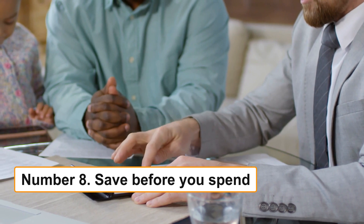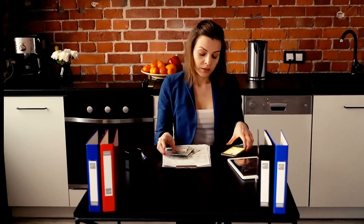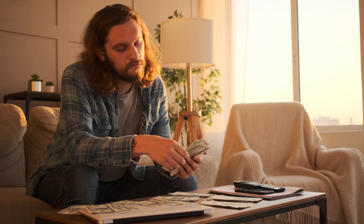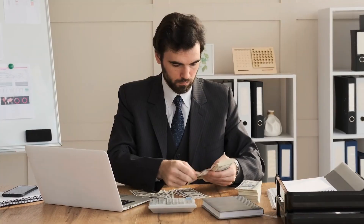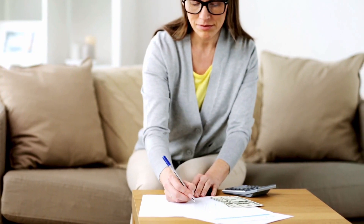Number 8: Save before you spend. Do you want to know the best way to maximize your budget and save more money? Save money before you spend it. Set aside a part of each paycheck that you wish to save and deposit it into your savings account. After that, utilize what's left to pay your bills and any other unforeseen obligations. This approach may seem strange, but if you have a well-defined budget, you should know exactly how much money you require to fulfill your monthly expenses.